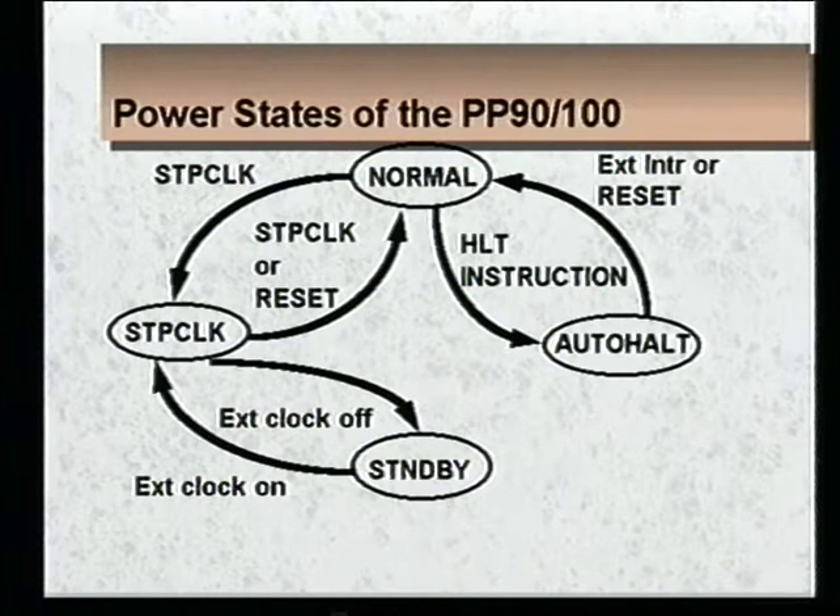This slide shows the power states of the Pentium 9100 in a classical state diagram. The top oval represents the normal operating state, from which you may move into either stop clock or auto halt power modes. Stop clock is entered by asserting the stop clock pin, and you move back to normal mode by deasserting that pin or initiating a reset. From normal operation, you can move into auto halt by having the operating system issue a halt instruction, and you can get back through any external interrupt or reset. The third power state, standby, is a substate of stop clock — you get there by turning off your external clock, and get back to stop clock by turning it on.